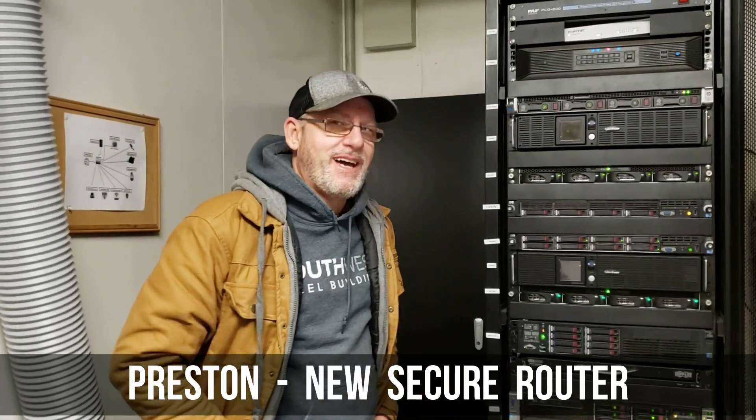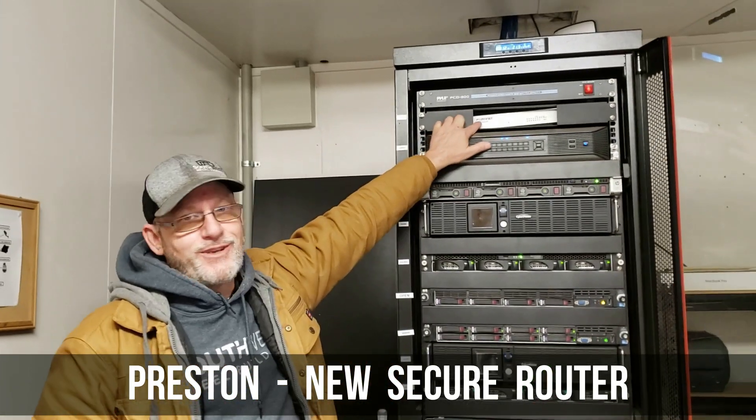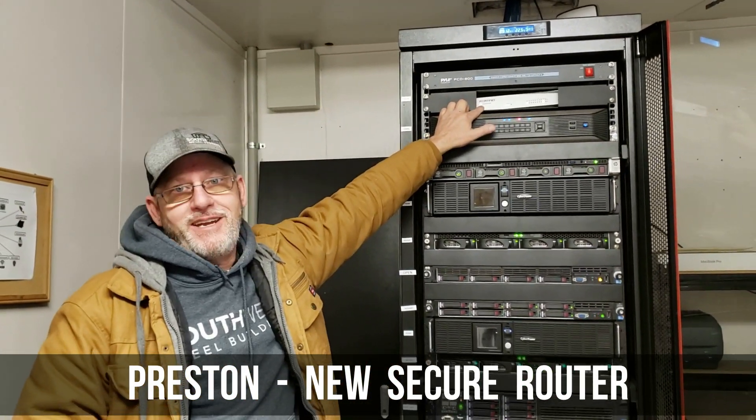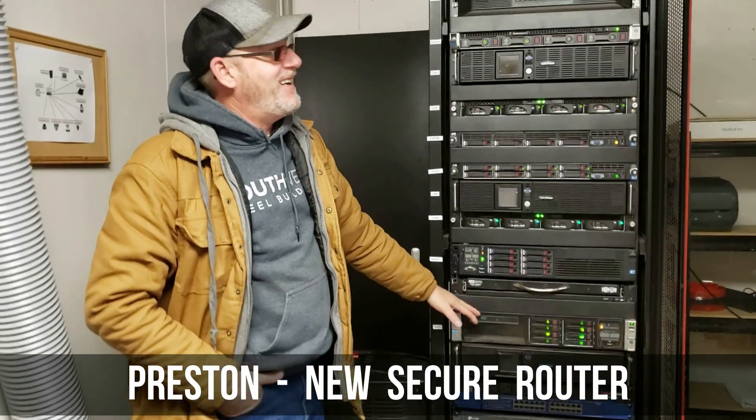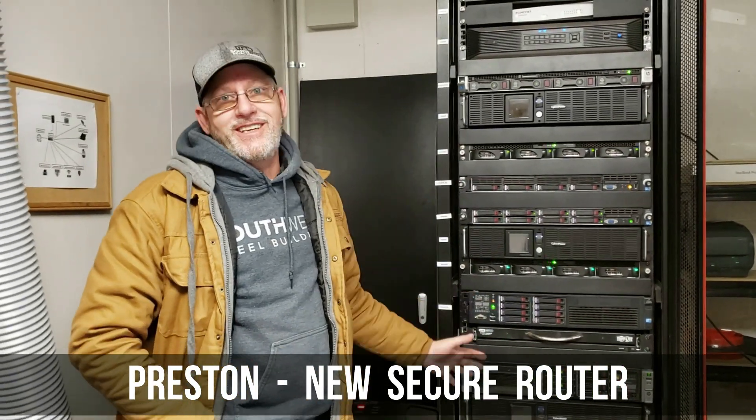My favorite improvement from last year would have to be our Fortinet router. It eliminated the need for a VPN server, so we're ready to remove that, and it handles all of our security needs.